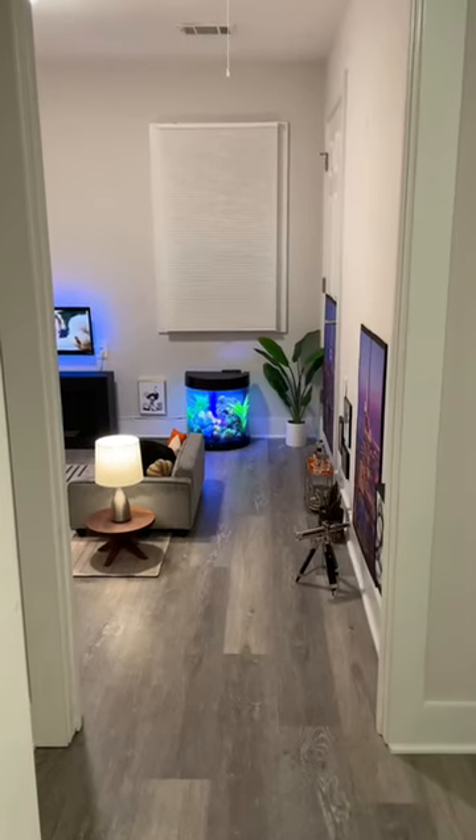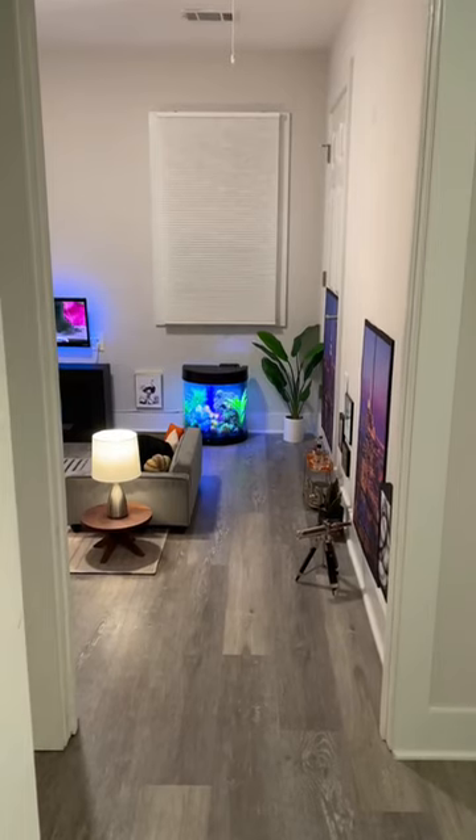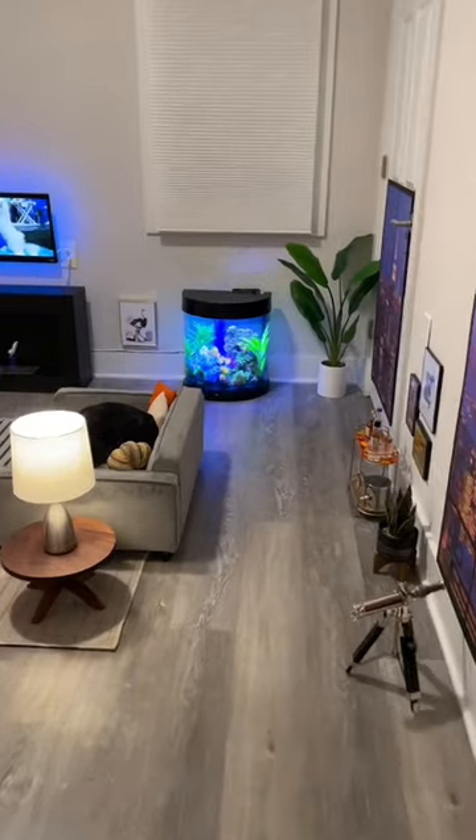Alright guys, so my dog's mini living room has been cleaned and rearranged with some new additions, which I'm going to show you all today if they'll let me.